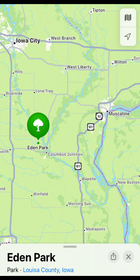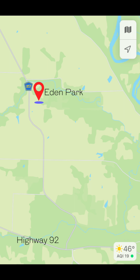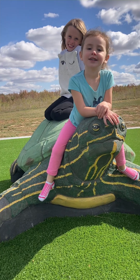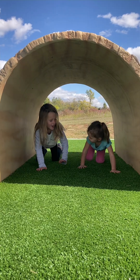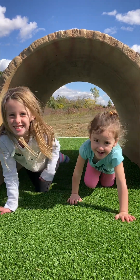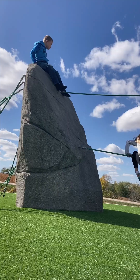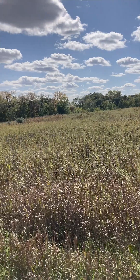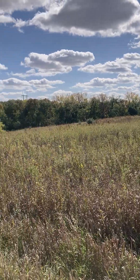Stop 1: Eden Park. This county park was a perfect little pit stop, only a few minutes north of Highway 92. The kids loved playing on the playscape, which had a turtle to sit on, a log to climb through, a spiderweb to climb, and a collection of rocks and climbing ropes. After playing, we hit the trail for a short hike through the prairie.